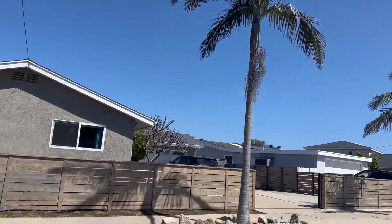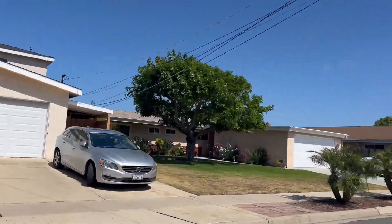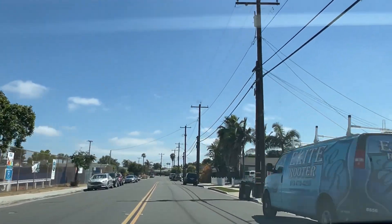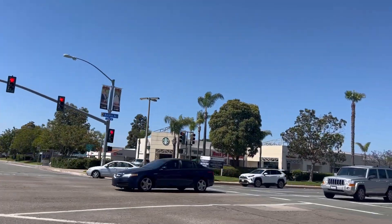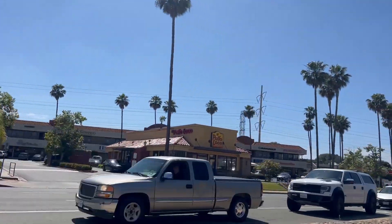The first neighborhood we're going to talk about is Claremont here in San Diego. Claremont is located north of downtown San Diego, which offers a mix of affordable housing options, including single-family houses, townhouses, and apartments. It has a suburban feel, and the location and accessibility are some of the best things about it. It's centrally located and provides easy access to other parts of the city, including downtown San Diego, the beaches, and the major freeways.